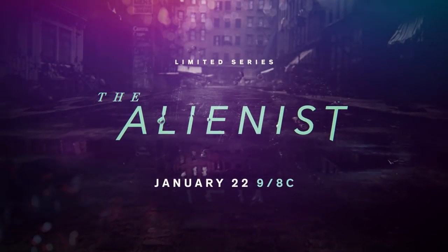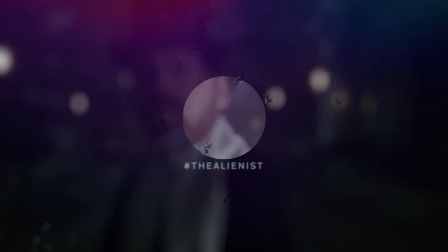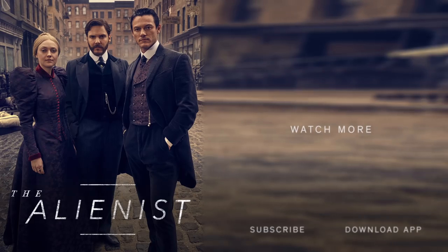The Alienist premieres January 22nd at 9 on TNT. Go to TNT's YouTube channel for more content from The Alienist.